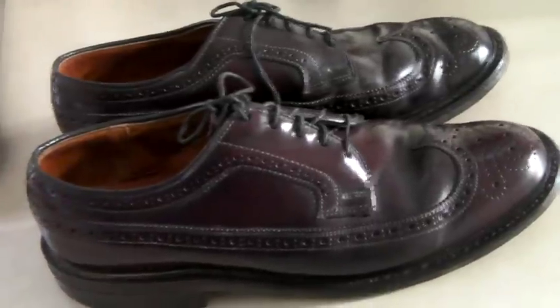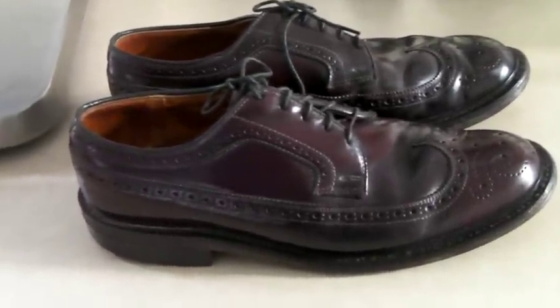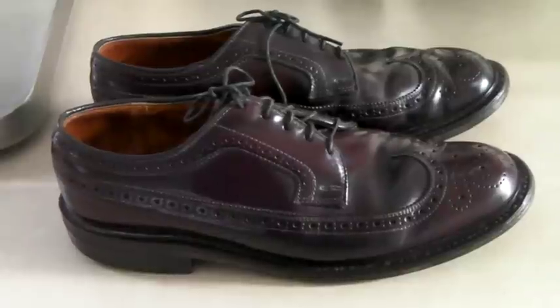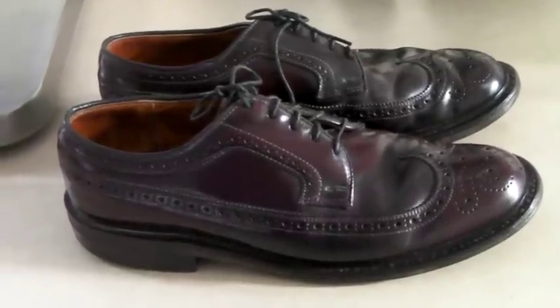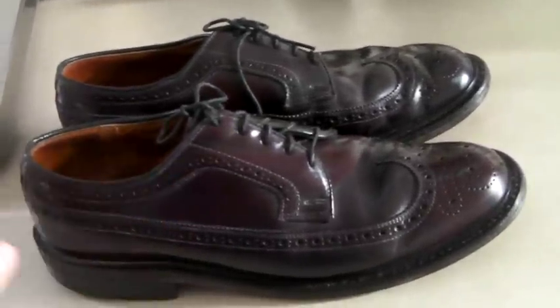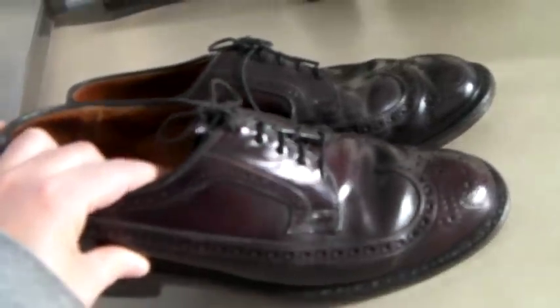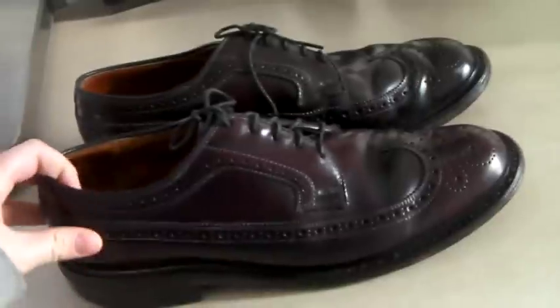These are a pair of men's leather wingtips. What's special about these is they're actually shell cordovan, which is horse leather — and it's very expensive. These sold for $200, no offer, nothing. I was very excited to wake up to that sale.